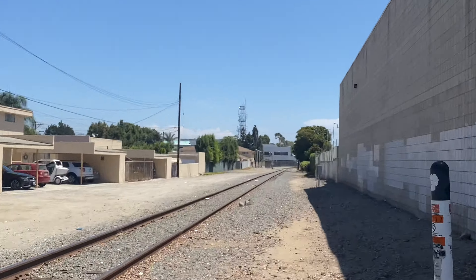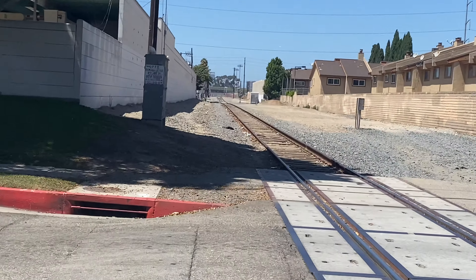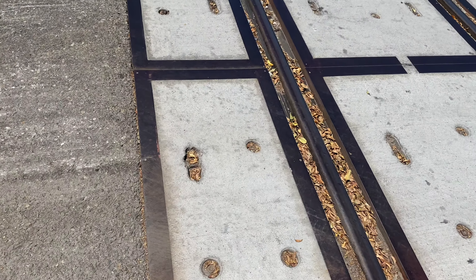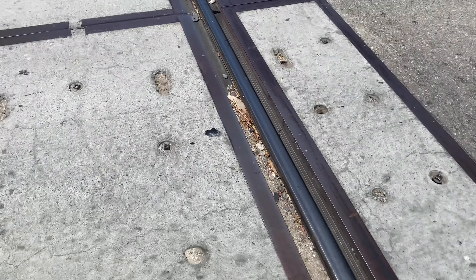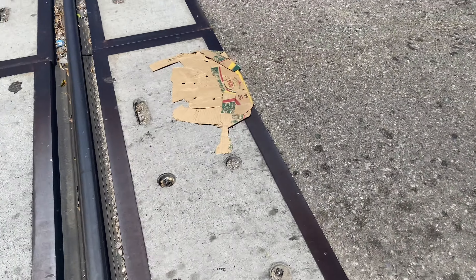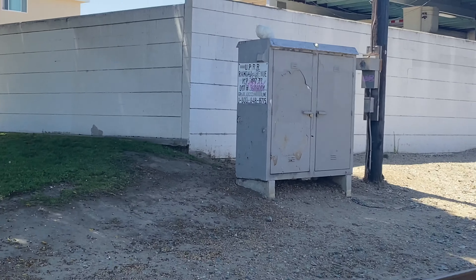Looking toward that way — I have no idea when the train passes by here, but it's a pretty nice, quiet area. There are some ladies sitting nearby and there's a relay case you can look at — it's still active, of course.